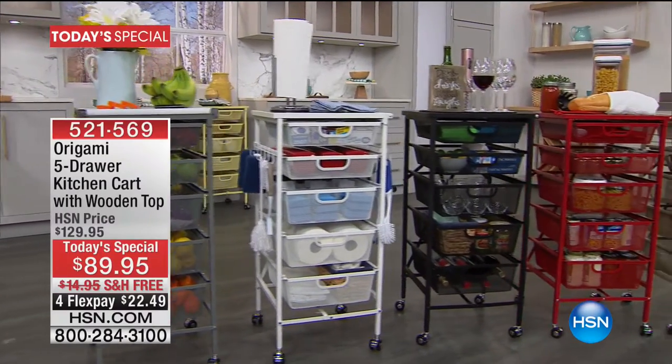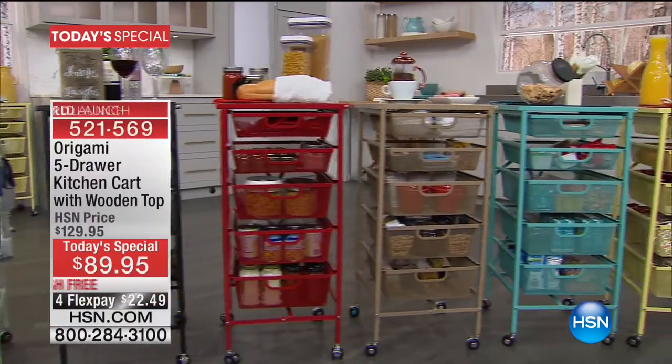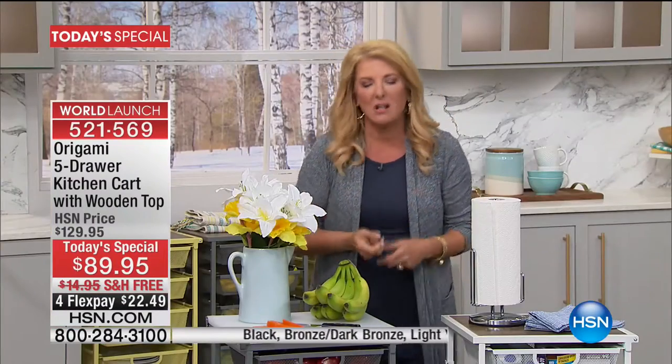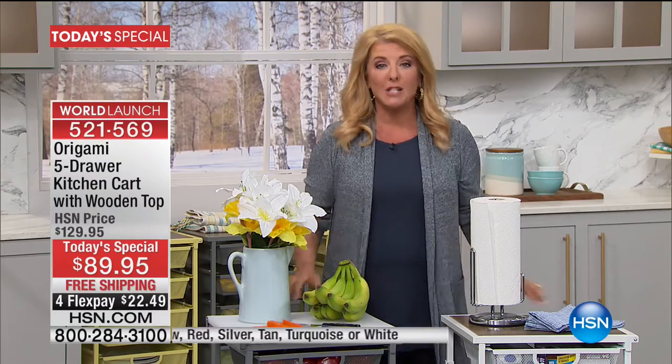Whenever you really want to think about getting organized — and I think that's all the time — don't you think when your house is too cluttered, there's too much stuff, or that junk drawer is just too junky, it drives you crazy? You're digging, trying to find things, thinking, "Man, if I could only be more organized." Whenever you think that, you always want to think about the brilliance of origami.